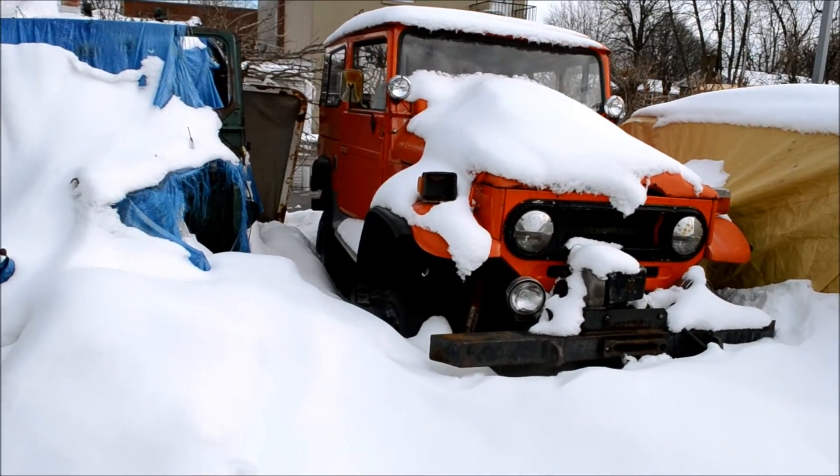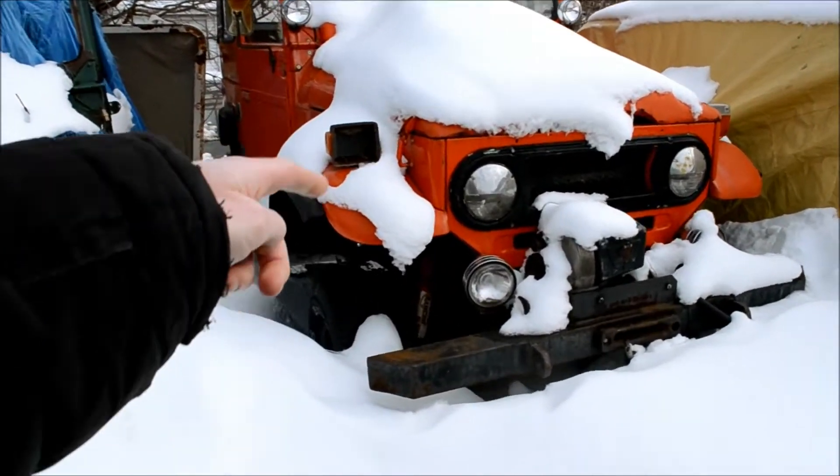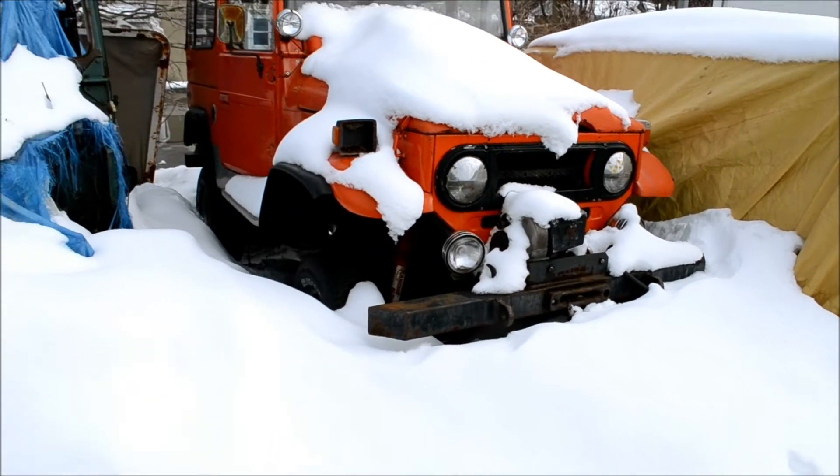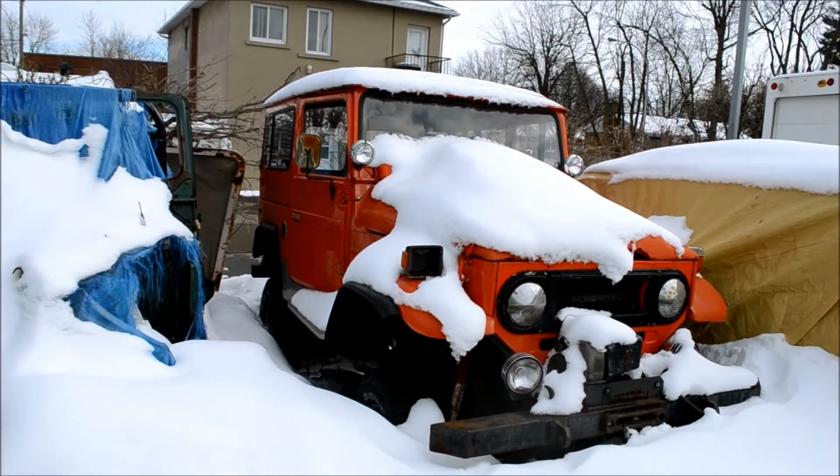And look at this here — it's got the mirror covers, I think, on the headlights. I like that with the spotlights, nice touch, just like a Jeep.